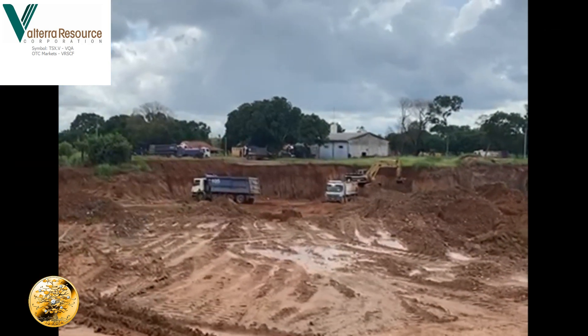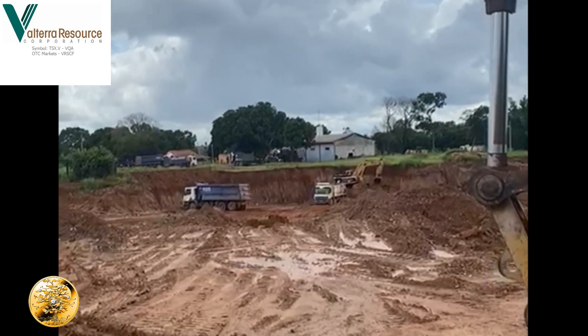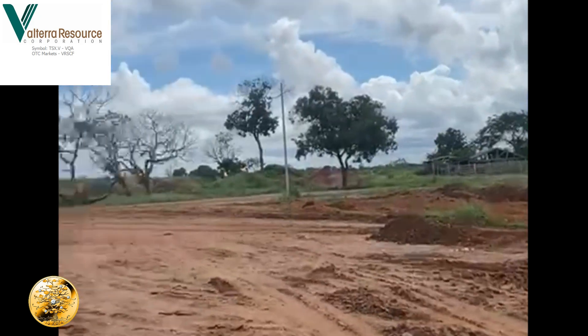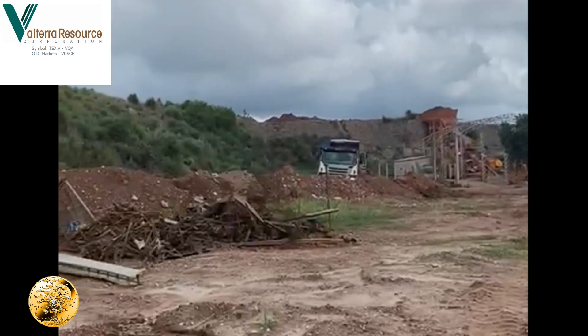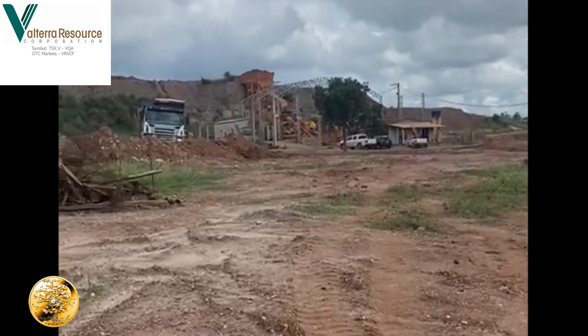On this second pushback, you can actually see the haulage distance. It's extremely close — I've got four trucks running on this. And here we are, just tipping here. It's that close, no more than 150 meters.